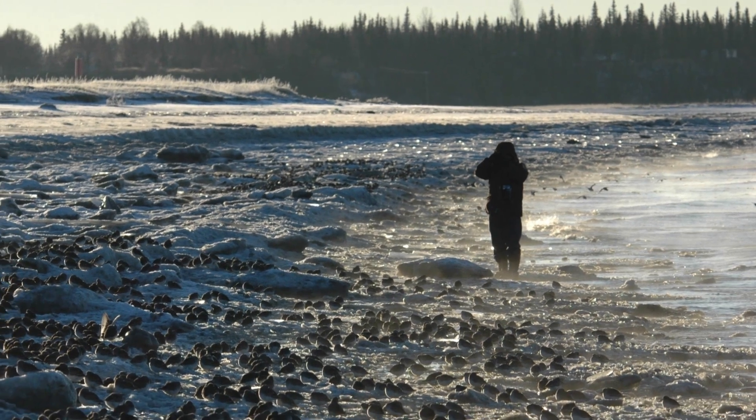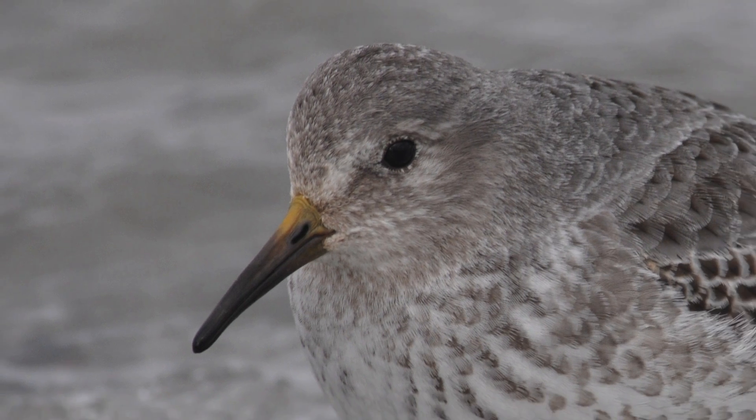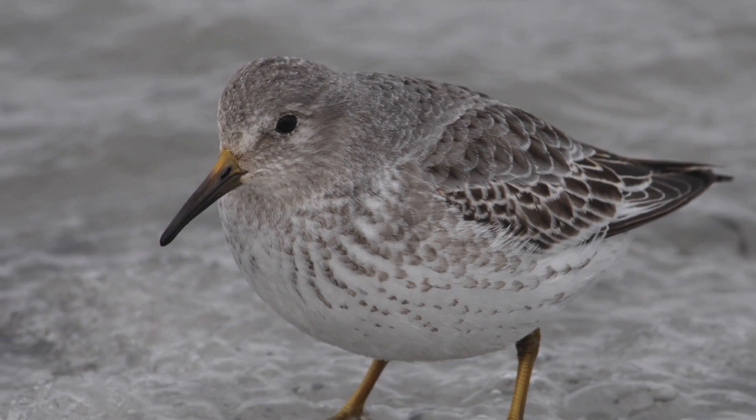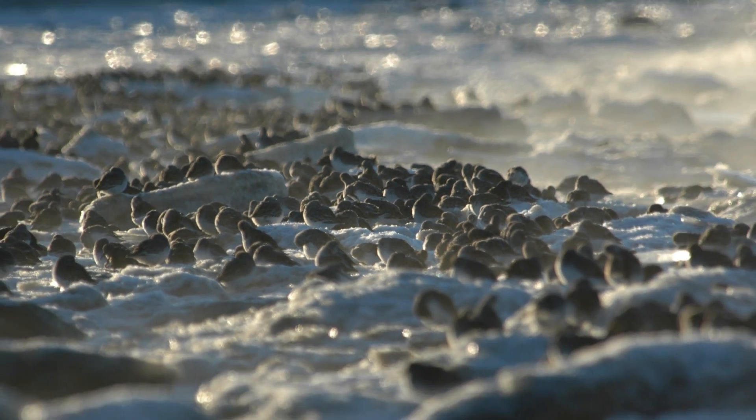We started to explore their distribution and abundance throughout the whole winter period. Rock sandpipers in the winter here in Cook Inlet are very ghostly pale. They blend in really well in the icy environment that they inhabit. I think it's probably an adaptation to help them be camouflaged and avoid detection out there.